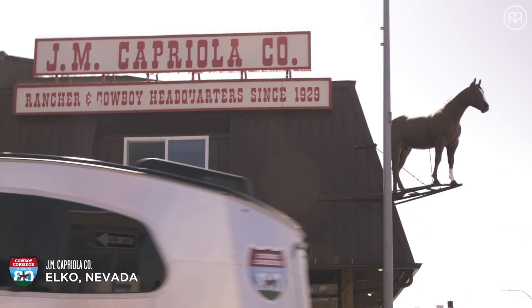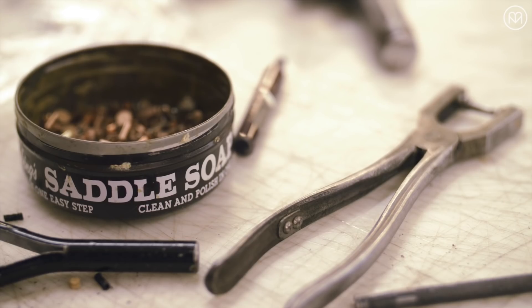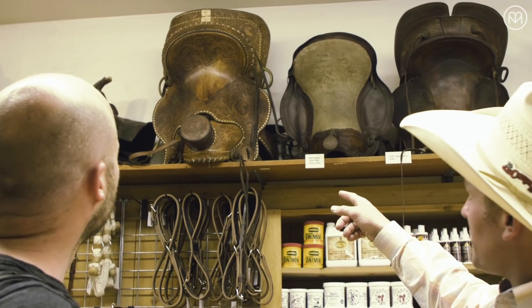If you want to know what the future of tradition is, come to Elko. J.M. Capriola's is a family-owned custom saddle shop, so legendary that the moment any hand-tooled leather good comes out of the door, they're already considered an heirloom.